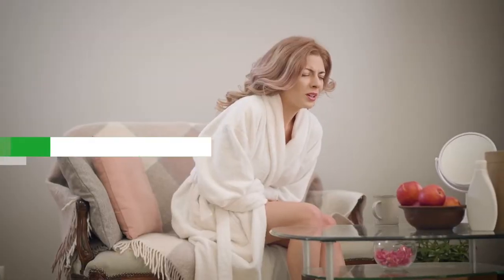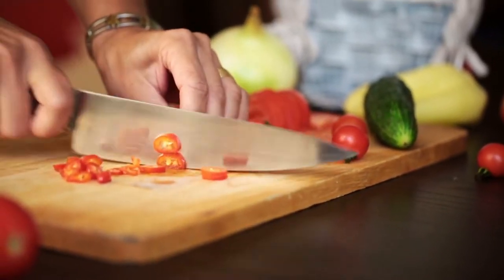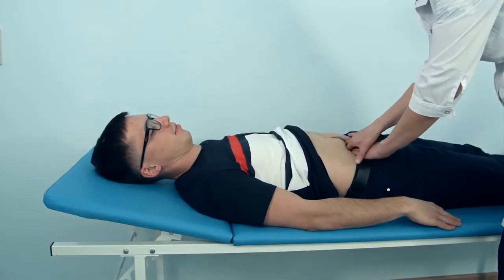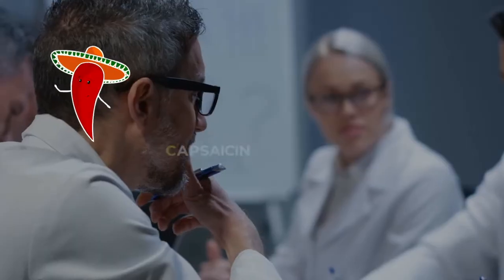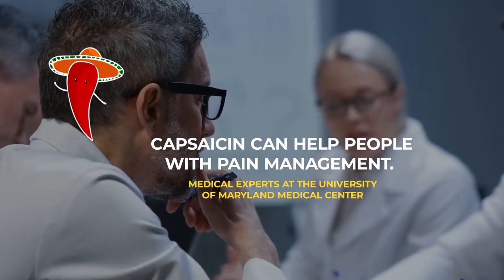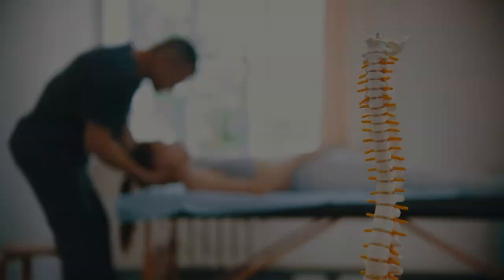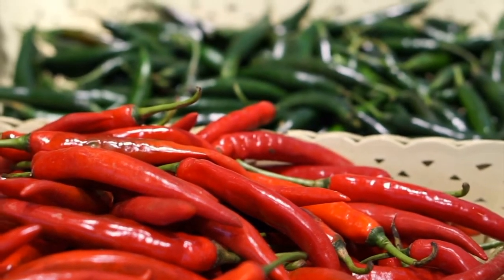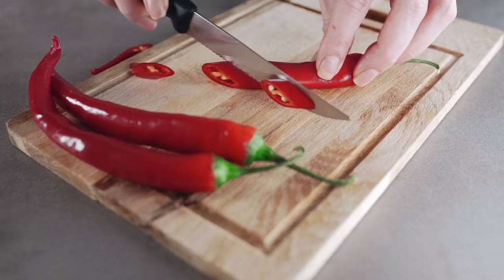Let's dispel some myths. While it's commonly believed that spicy foods cause stomach ulcers, capsaicin is not to blame. In addition to relieving gas, stomach pain, diarrhea, and an upset stomach, cayenne can also treat intestinal gas. Medical experts at the University of Maryland Medical Center say capsaicin can help with pain management. When applied to a painful area, its potent analgesic effects perform wonders. Capsaicin also lowers the amount of substance P in the body, which is why it is found in many over-the-counter pain relievers. However, more research is needed to fully understand this mechanism.